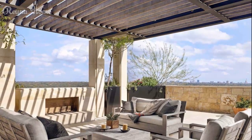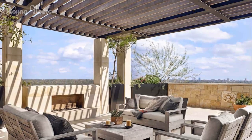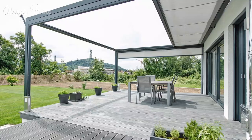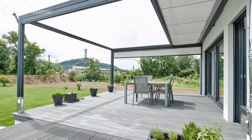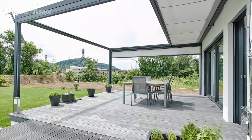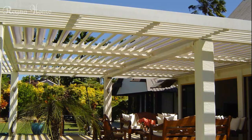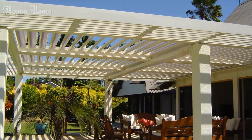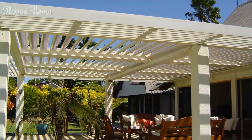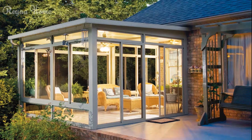By carefully weighing these considerations, you can create a seamless and harmonious outdoor living area that not only provides respite from the elements, but also serves as an extension of your indoor living spaces. Whether you opt for a permanent structure or a more flexible and adjustable solution, the addition of a well-designed patio roof can elevate your outdoor living experience, transforming your backyard into a true sanctuary where you can relax, entertain, and create lasting memories with family and friends.